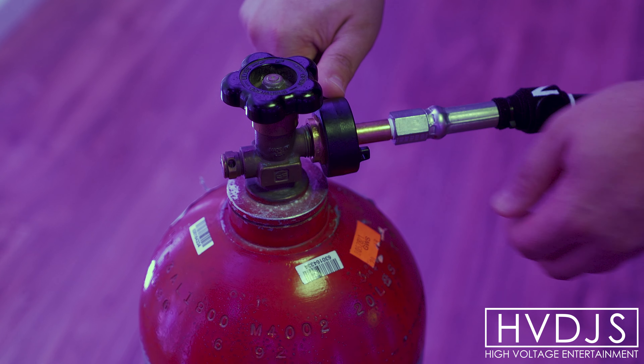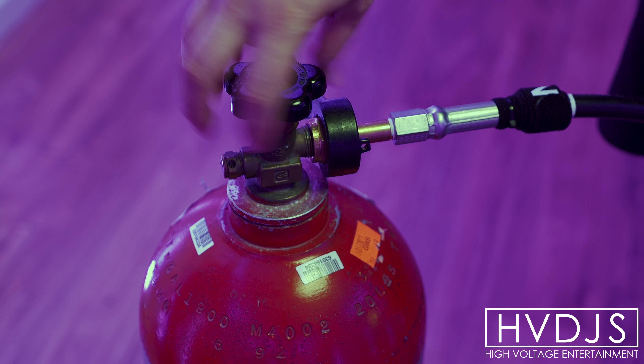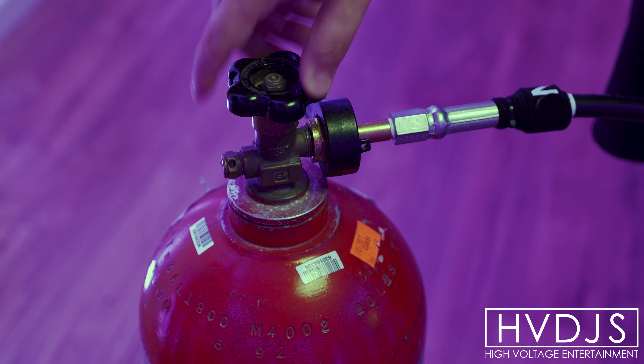Let's get a little technical. In technical terms, a CO2 cannon is a valve system with special engineered tubes that use liquid CO2 to create stunning cold dense white clouds.